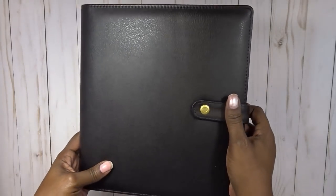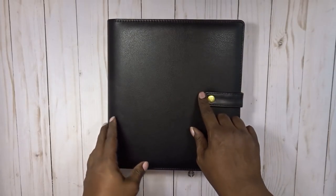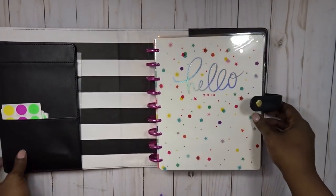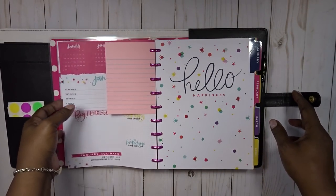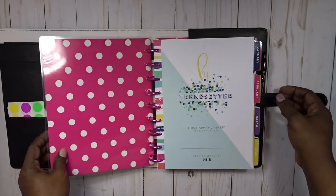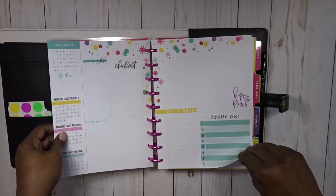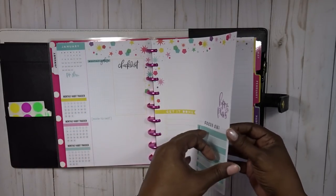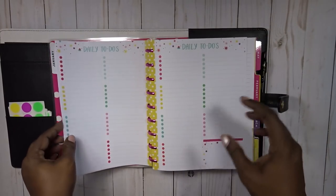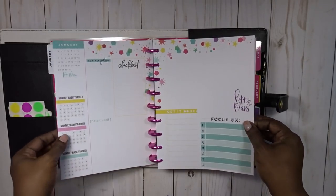This is the Happy Planner deluxe cover in black. I got this last year and actually had a Recollections planner in it. This year I have the Trendsetter planner in it. If you don't know, this is a Happy Planner. The Trendsetter is a monthly planner, and it has daily to-do's in between the months that you can fill out, so you're not strapped into having a weekly spread if you don't need it — and in this case I don't.